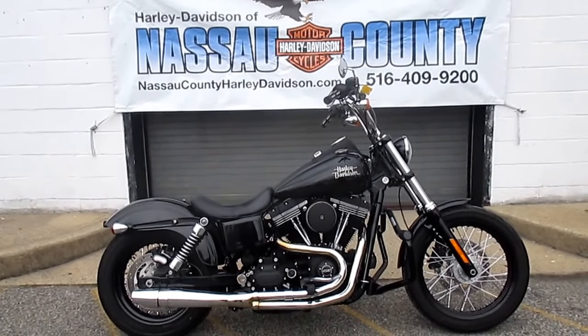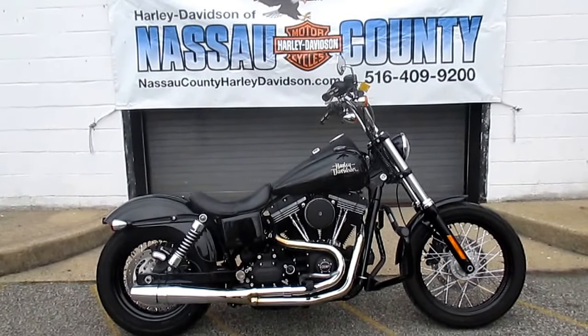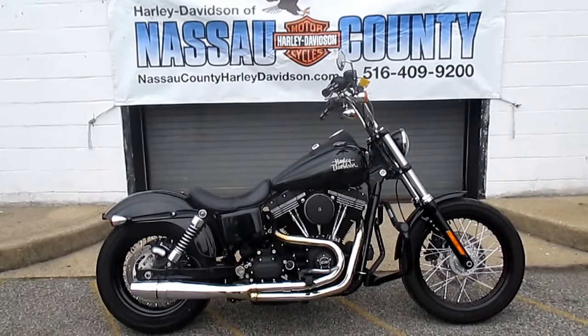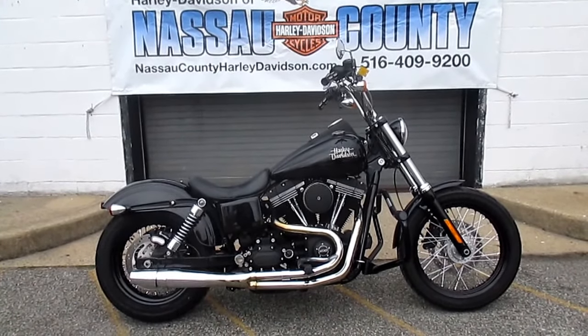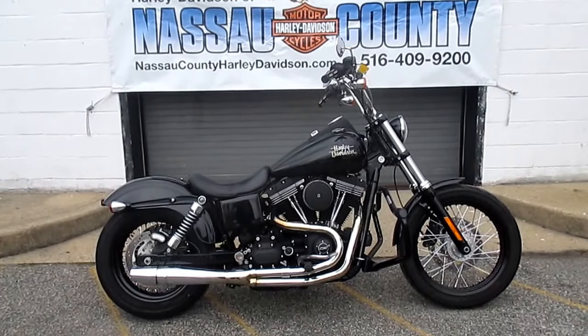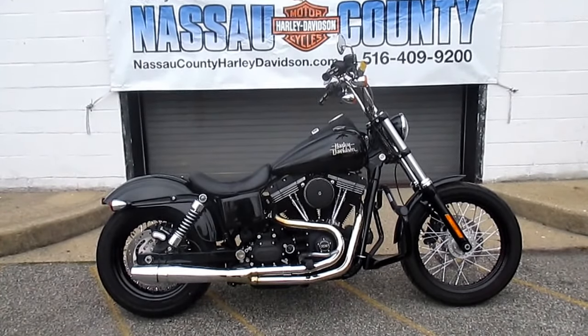Look at this bike — it's a 2015 Harley-Davidson FXDB Dyna Street Bob in Vivid Black. Stock number is U-2019. Mileage is only 5,822 miles. It's got Thunderheader exhaust, custom high-flow air cleaner, stage 1 kit, black mustache engine guard, and custom grips and levers.